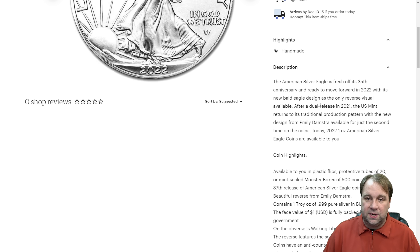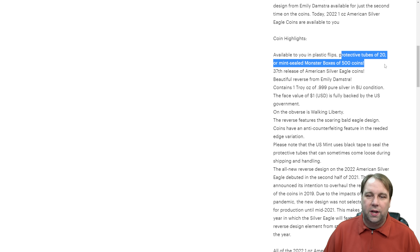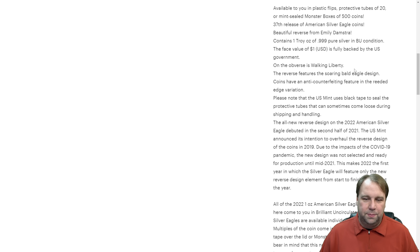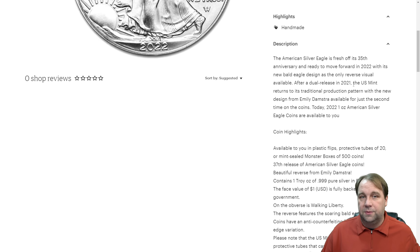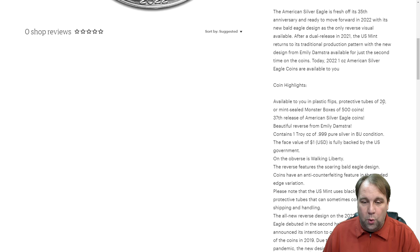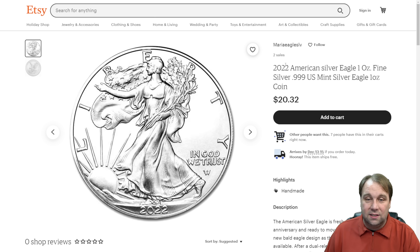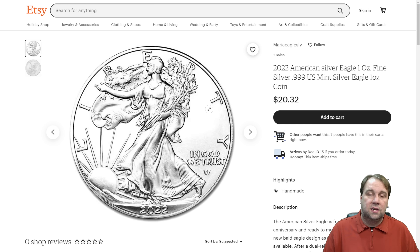All I'm saying is that when you're on these websites and you see something that's too good to be true, it probably is. What's crazy about this listing is everything looks legitimate — it's listed as a 2022 one-ounce Silver Eagle with a full description that was probably copy-pasted off of SD Bullion or another online retailer, mentioning the dual release in 2021 and availability in plastic flips, tubes of 20, or mint-sealed boxes of 500. The Mint doesn't sell directly to the public; they sell to authorized dealers. But my point is everything looks 100% legitimate — and two of these have actually sold from this listing. So when shopping on sites like Etsy, OfferUp, and others, if it looks too good to be true, just avoid it.